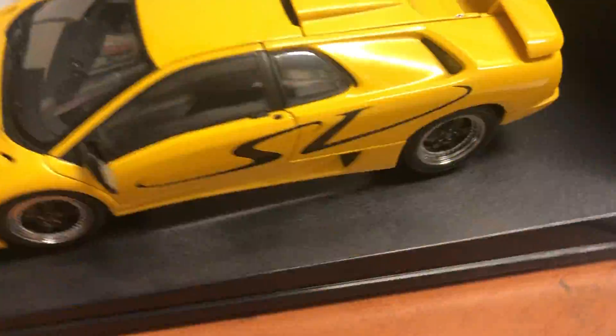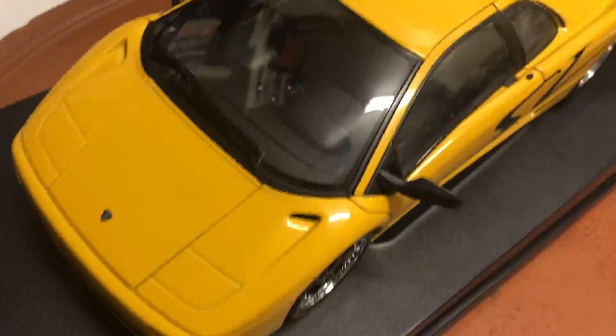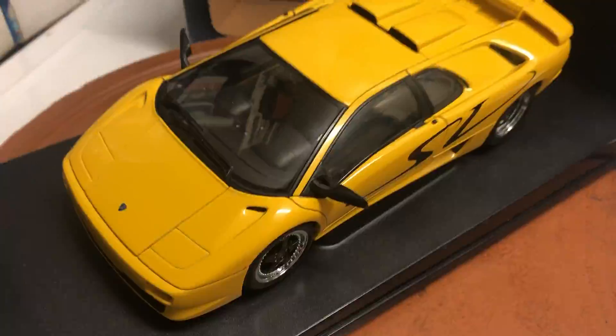Other than those two things, the paint — I don't see any issues with the paint. It will be packed for safe delivery. That's the Auto Art box, in pretty decent condition for its age, just a little crease here on the window.